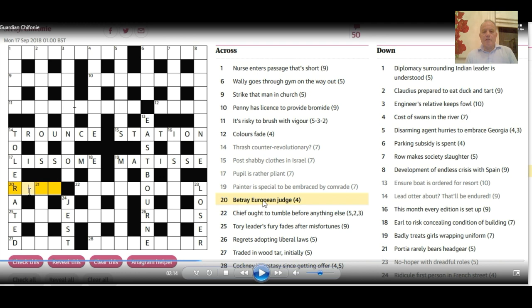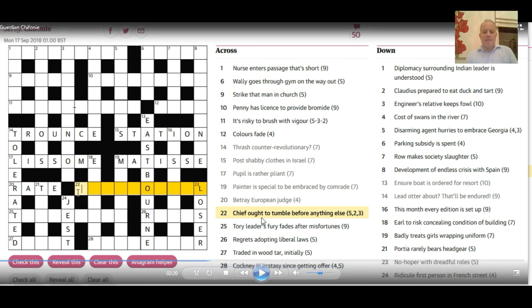20 across: 'Betray European judge.' European can be E. To betray can be to 'rat' — if you rat someone out you're betraying them. Now here's a phrase, 5, 2, 3: 'Chief ought to tumble before anything else.' The definition is very clear — 'first of all.' That breaks down as: chief being 'first,' 'ought' in its older sense meaning zero, so first O, and then to tumble is 'fall.' That's how the wordplay breaks down.